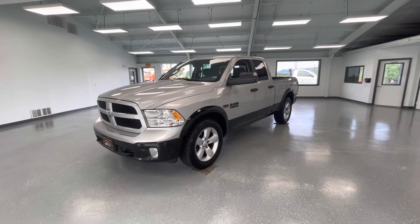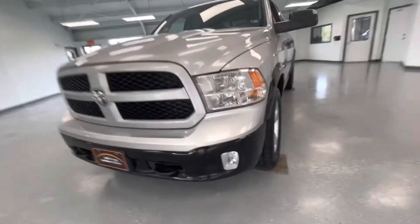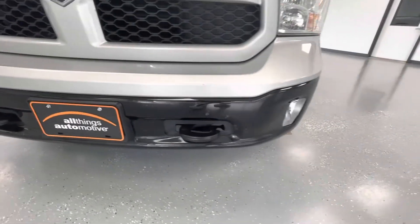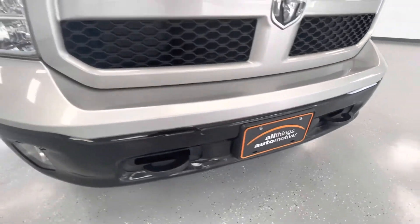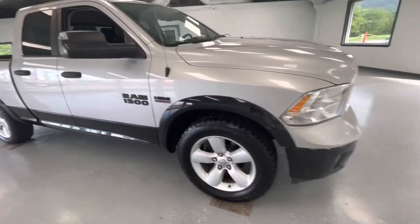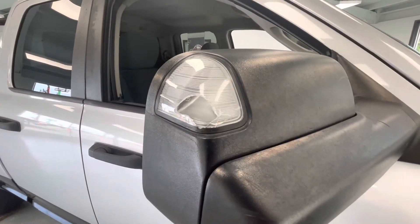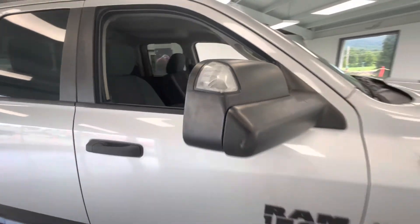For the final portion of this video, we're going to walk around and show you any imperfections you can find. Now, being a 2014, this will have a couple of stone chips here in the front. And like I say in every other video, the only way to avoid these is to keep it garage-kept its entire life. As we make our way to the side, this mirror will have a slight crack there in the mirror.